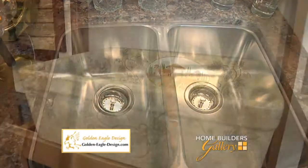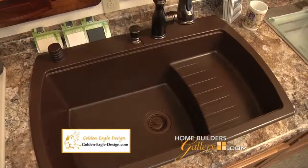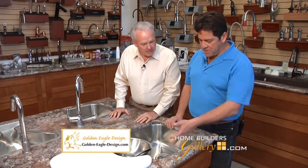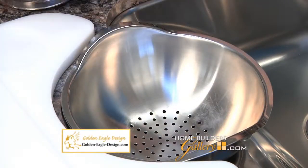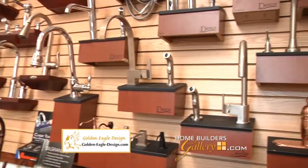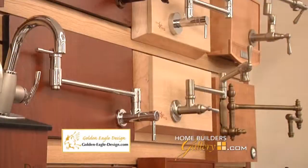They have stainless steel sinks, cast iron sinks, stone, composite, deep sinks, double bowl sinks, prep sinks, bar sinks — every kind of sink you can imagine. This prep sink has a mixing bowl with cup sizes right on it, leading to a colander and then disposal, so you can go from cutting board straight in. And when it comes to faucets, you'll find brand-name kitchen faucets in every shape, style, finish, and function — tall faucets, spray faucets, instant hot water faucets, and even pot fillers.